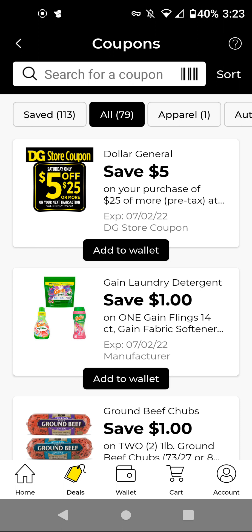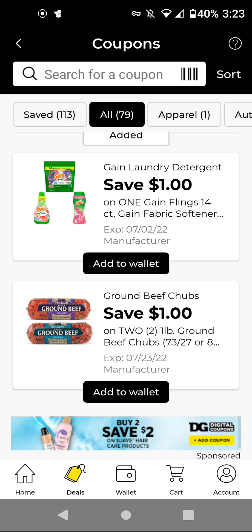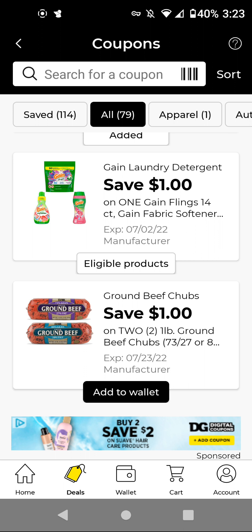Let's go over the new ones. We have a $5.25 for this Saturday, which is July 2nd — go ahead and add that to wallet. So the Gain, these are $4.50. There are various items that are $4.50 that this is attaching to. With this $1 off digital, it'll be $3.50. I will add it to wallet because we have the $5.30 Gain to work with.